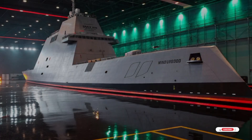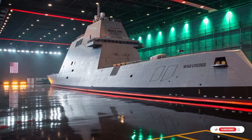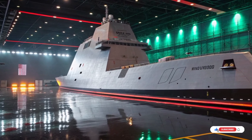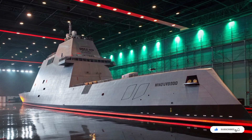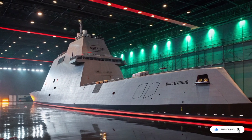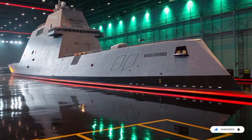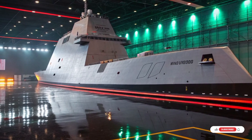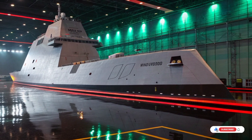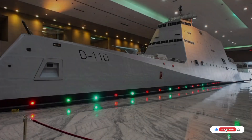The USS Zumwalt is a ghost with engines, a blade cutting through the sea. When it was first revealed, people laughed. Some said it looked like a floating wedge, others called it ugly, pointless, or too expensive to matter. But the truth is far more fascinating. Zumwalt was never meant to look powerful. It was meant to vanish.